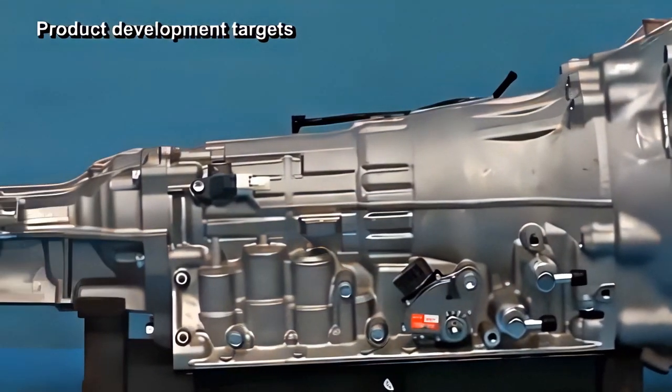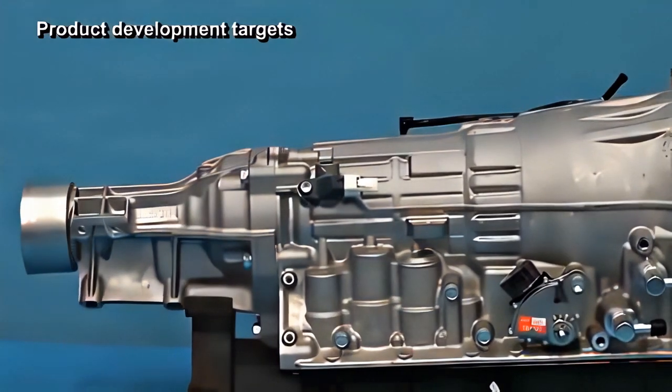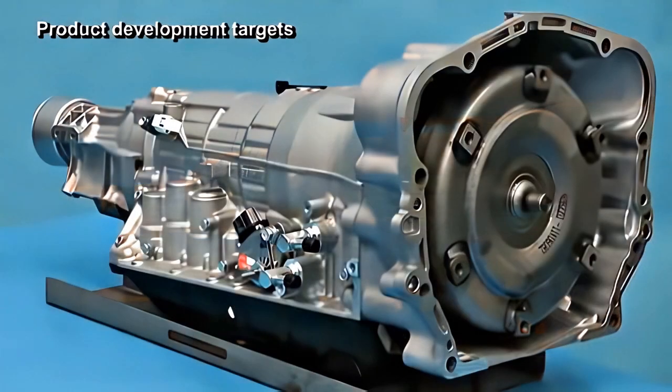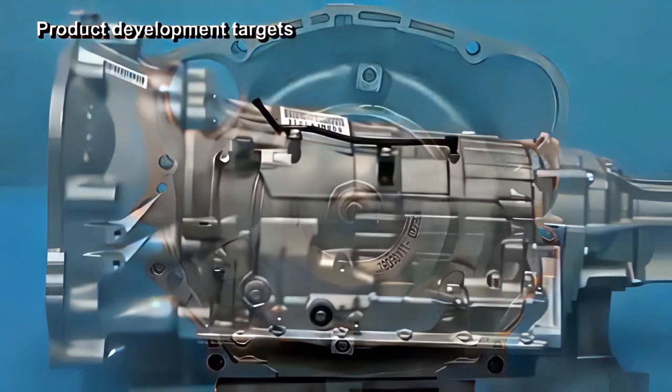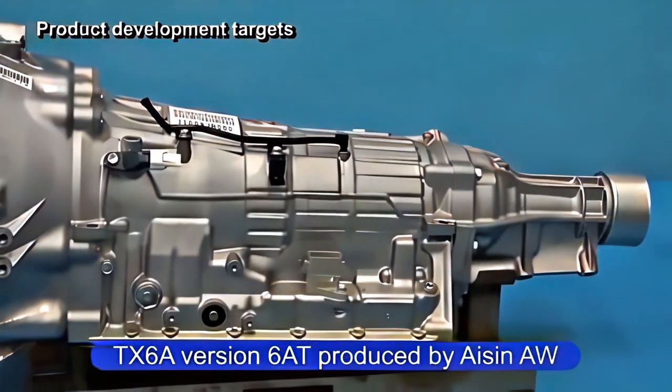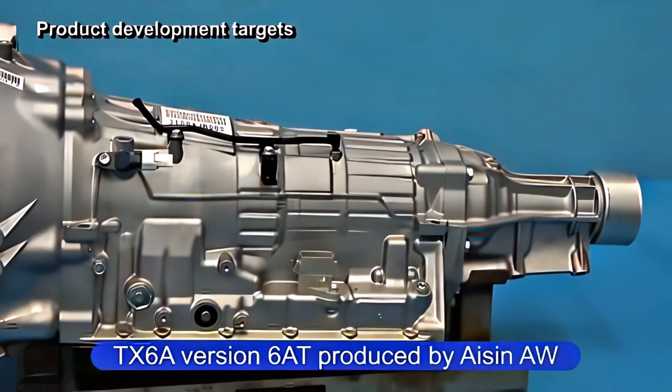For customers of the BRZ series who prefer automatic transmission driving, Subaru offers a 6-speed automatic transmission. Key considerations were the quickness of gear shifting and the possibility of adaptive control. It was determined that the TX-6A version 6AT, produced by Aisin AW, was the ideal transmission to adopt in the BRZ.